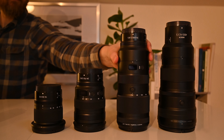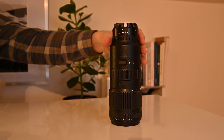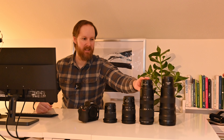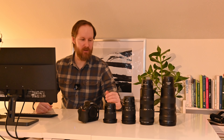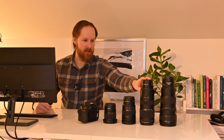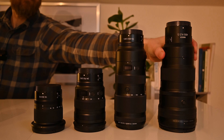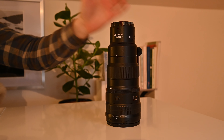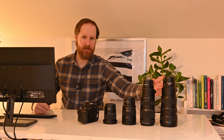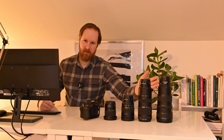The 70-200 — believe it or not, this is actually my favorite lens of all time. It covers from landscape all the way to wildlife photography, so it's a great contender for this challenge. And then there's the 400mm prime, which might be a little too tricky. I usually use this for wildlife, but I've had some success with landscape photography as well.